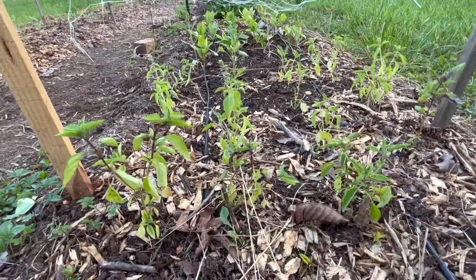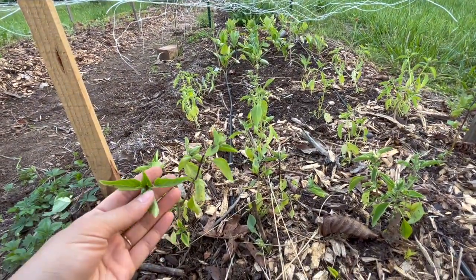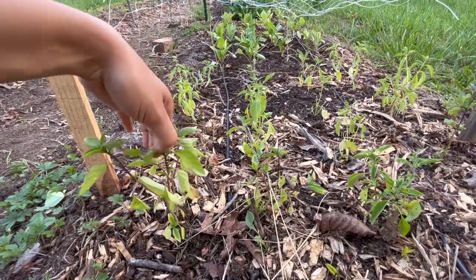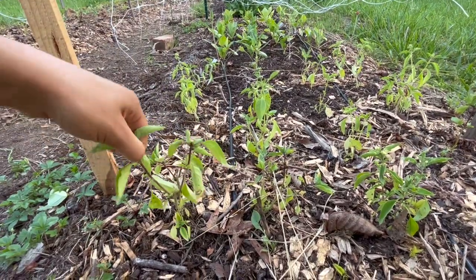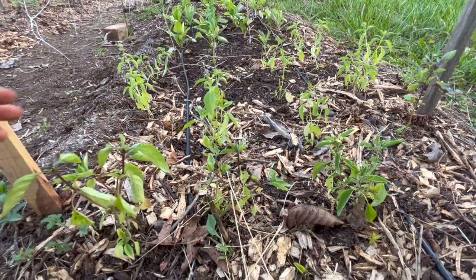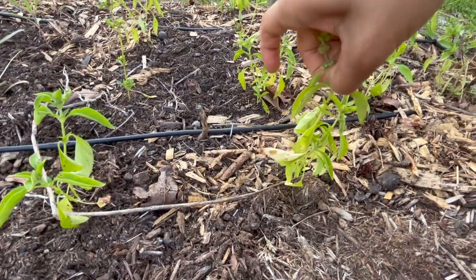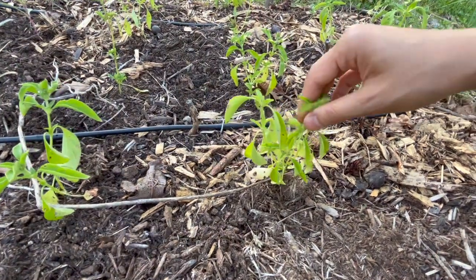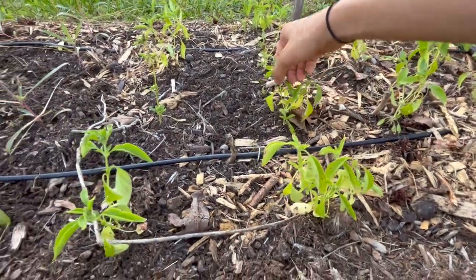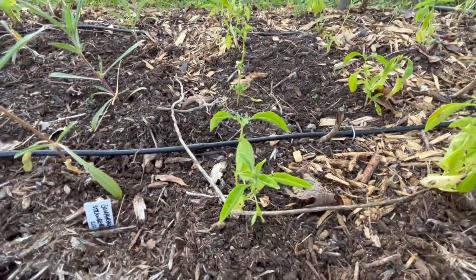Starting right at the front of the bed on the right, I have a couple varieties of basil: Thai basil and lemon basil. These make for really great filler flowers. I need to go through and pinch them to make them bushier. Like regular sweet basil, these will form flower spikes and they're really fragrant — lemon basil smells like lemon and Thai basil has more of a licorice anise smell that I really love.